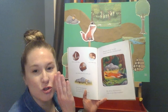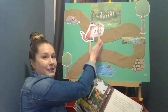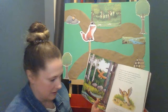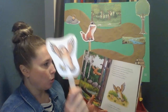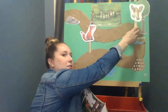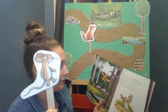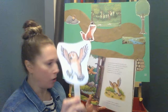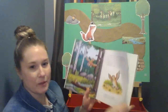Silly old fox, doesn't he know? There's no such thing as a Gruffalo. I think the mouse tricked the fox! So the mouse kept walking — I wonder who he'll run into next. On went the mouse through the deep dark wood. An owl saw the mouse and the mouse looked good. 'Where are you going to, little brown mouse? Join me for tea in my treetop house.' 'It's frightfully nice of you, owl, but no — I'm going to have tea with the Gruffalo.'